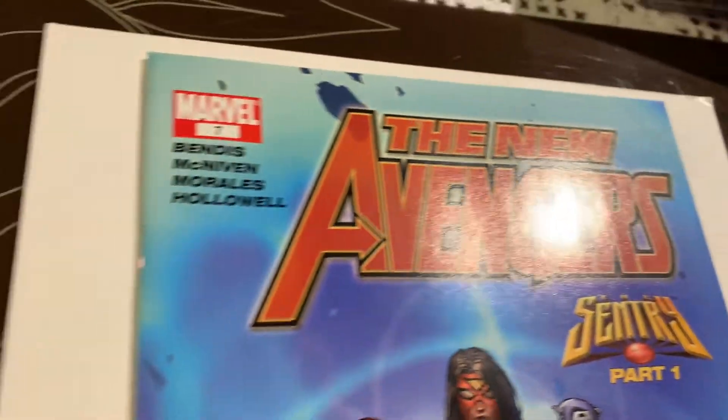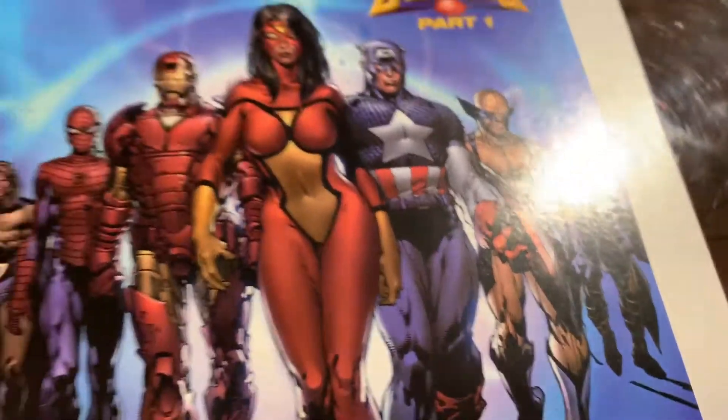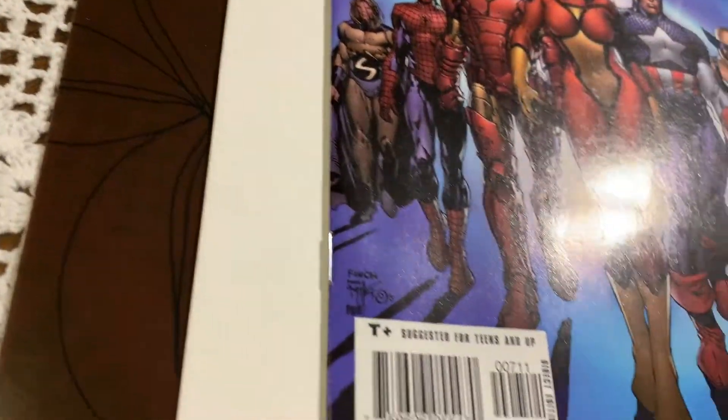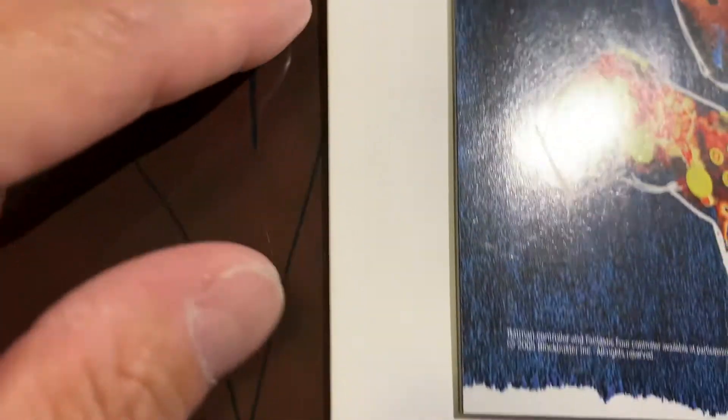So far it looks good, very excited. I'm trying to grab another magazine backing board to flip this book over. So far looks good — please, I'm just begging you on the back: please no color-breaking spine ticks, no color-breaking creases please. Okay, looking good, looking good.